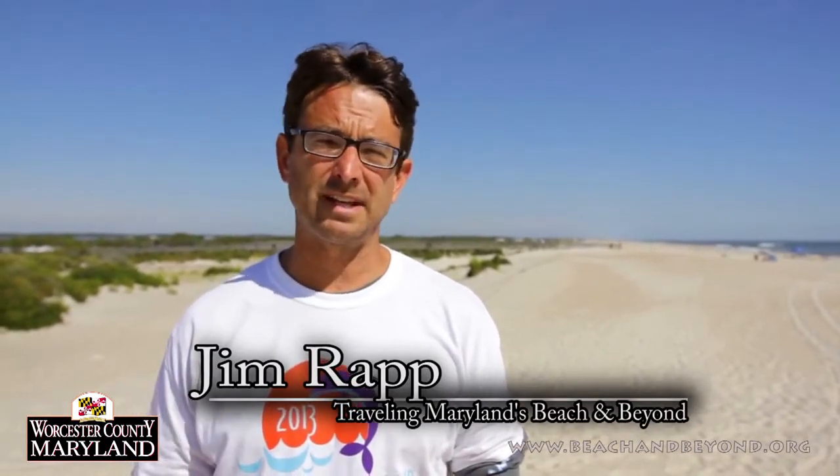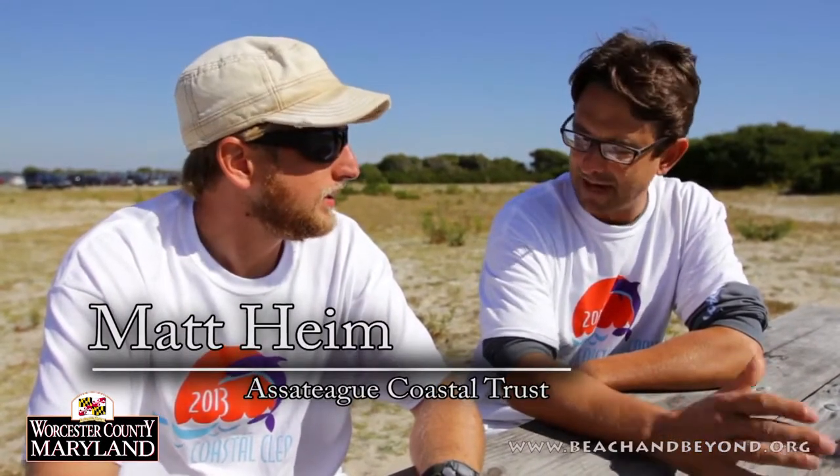Hi, I'm Jim Rapp with Beach and Beyond. Each summer, hundreds of thousands of people come to Assateague Island National Seashore and the State Park to recreate on these beautiful white sandy beaches. But every September, a few hundred come back to help clean up the beach during International Coastal Cleanup Day. I'm here with my friend Matt Heim. Matt works with the Assateague Coastal Trust — they help to organize the volunteers. Matt, how are we doing today?